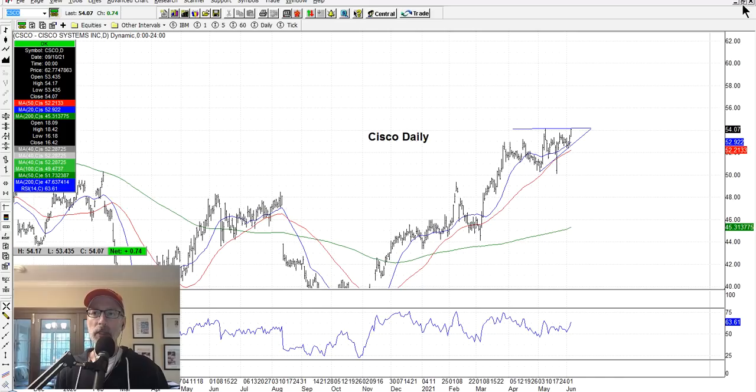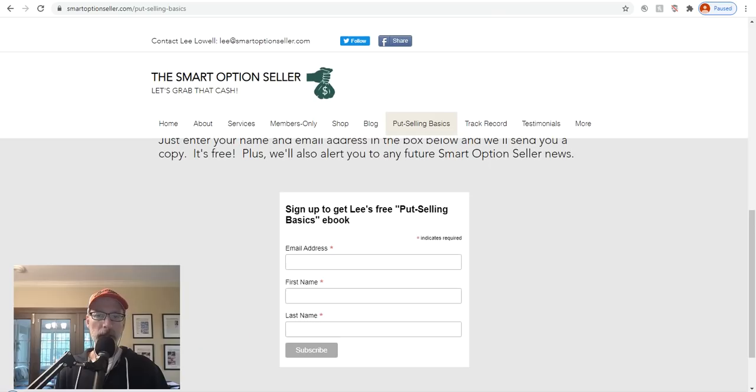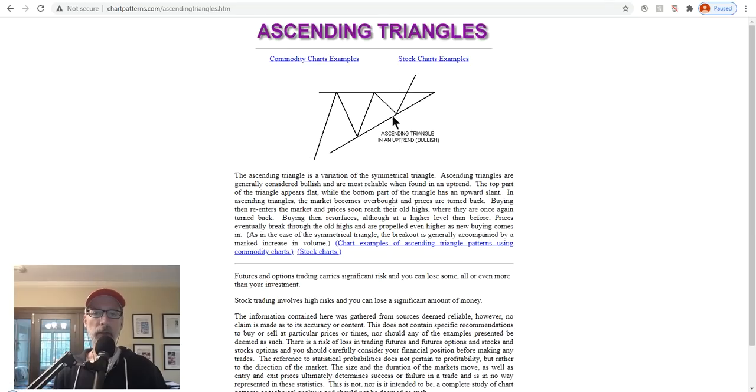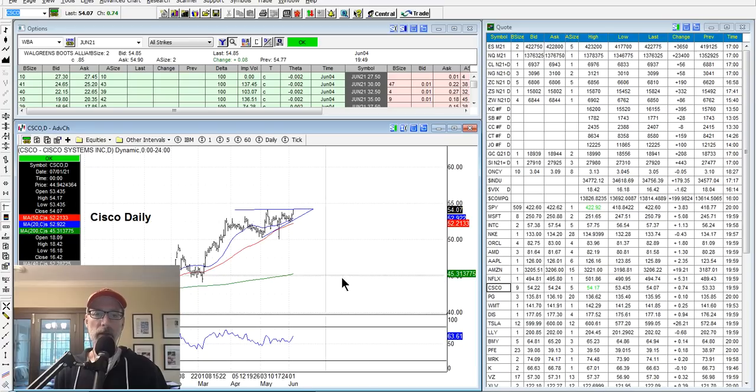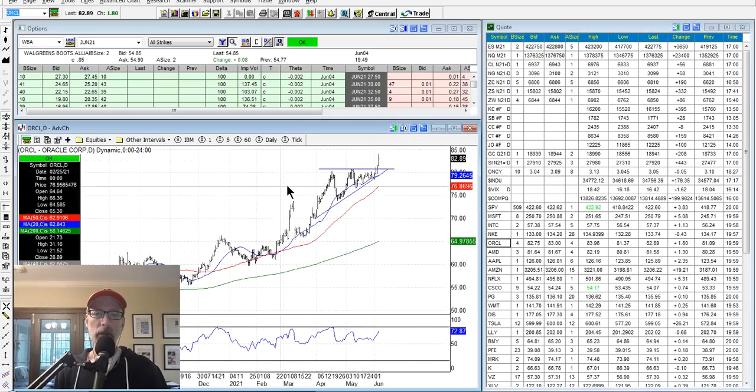Let me bring up a website where you can get more information on chart patterns - chartpatterns.com. It shows you all the different chart patterns. Here's the ascending triangle: click on it and it gives you an example - exactly what I've been showing you. Once it moves above the resistance, it's off to the races. You can see Cisco looks like that, and Oracle looks like that.